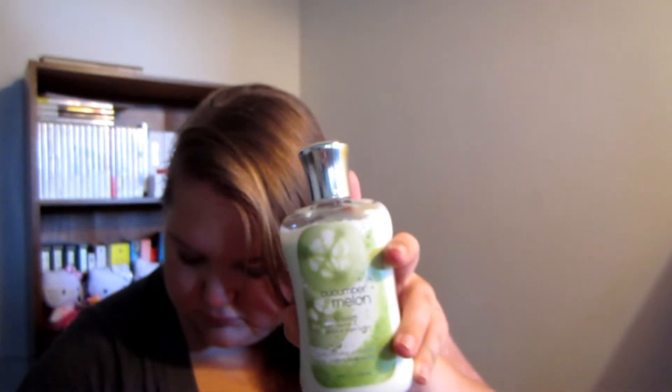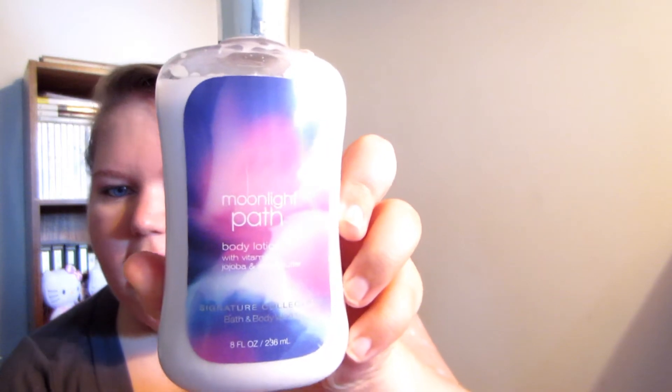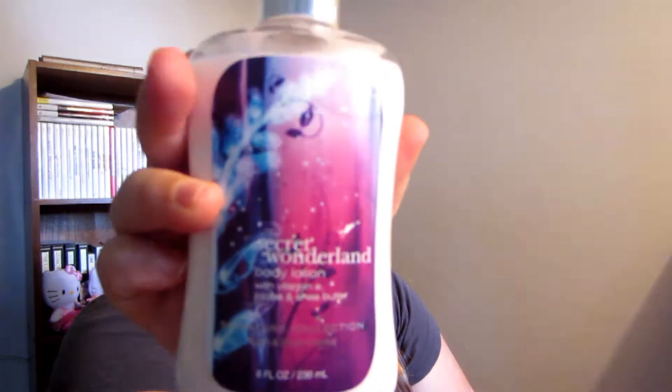I'm going to go ahead and film the lotions. I have the Cucumber Melon — I have two of these, because they had them on sale at the semi-annual sale that just ended, I think around January 4th or 5th. I stocked up because it's my favorite scent and I can't live without my Cucumber Melon. I also have Moonlight Path, Secret Wonderland, and Carried Away.